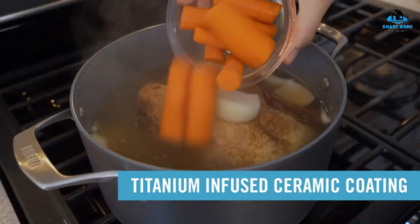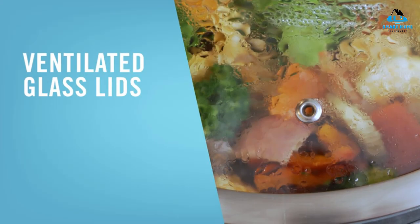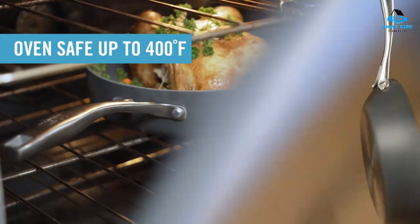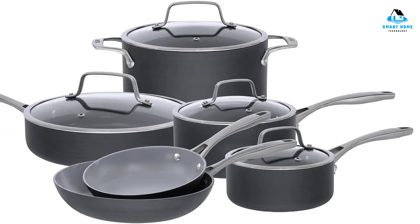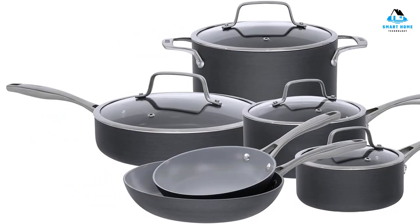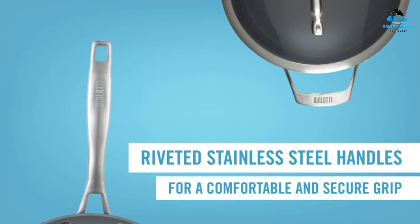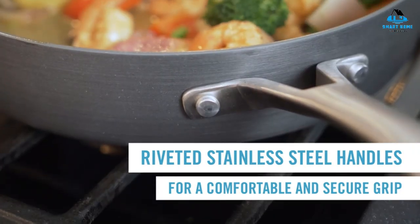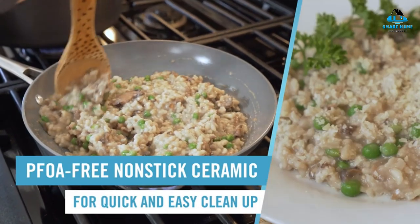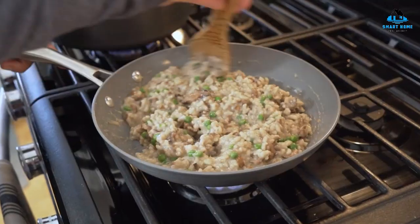The set includes a 6-quart Dutch oven with lid, an 8-inch sauté pan, a 10-inch sauté pan, a 1.5-quart saucepan with lid, a 3-quart saucepan with lid, and a 3-quart deep sauté pan with lid. We found these pans incredibly easy to clean by hand, making the fact that they aren't dishwasher safe a non-issue. Reasons to buy: affordable but great quality, heavy enough for even heating, oven-safe to 400 degrees. Reasons to avoid: hand wash only, not safe for metal utensils, not induction compatible.